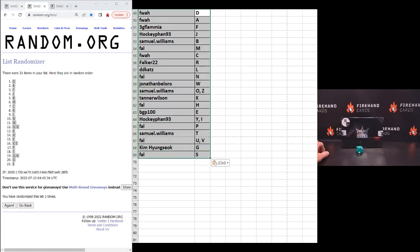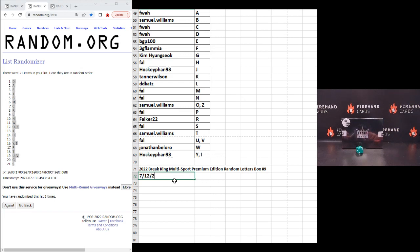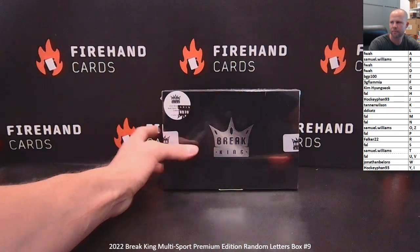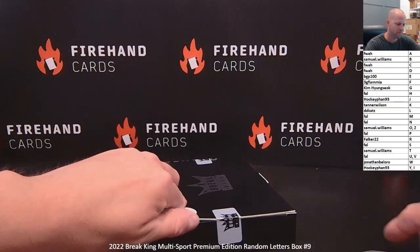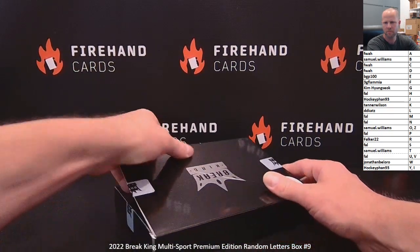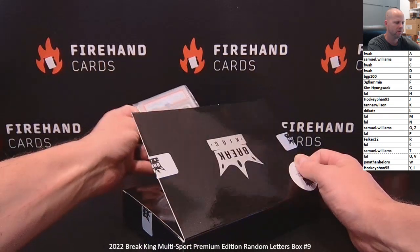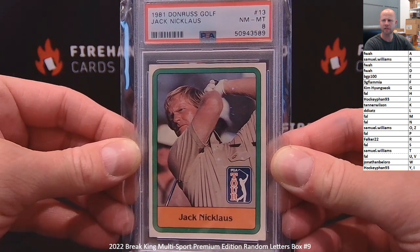Alright, alphabetical by the letters. F-Wild's got A and HockeyFan 93 the Y-I combo. Let's take a look. First card — Jack Nicklaus, 1981 Donruss Golf, graded an eight. And Nicklaus goes to Frank.